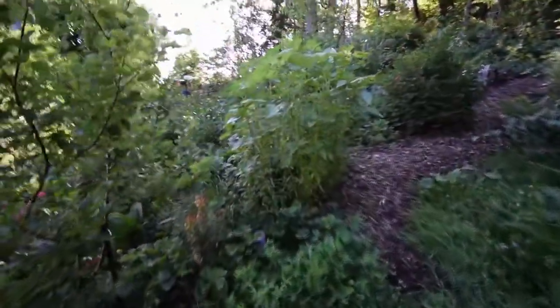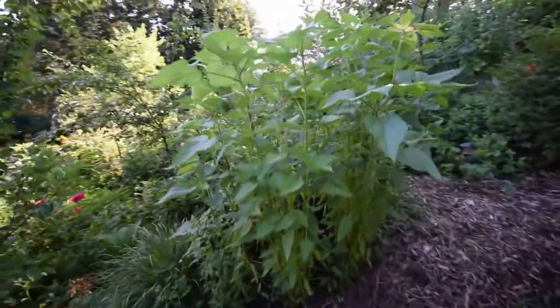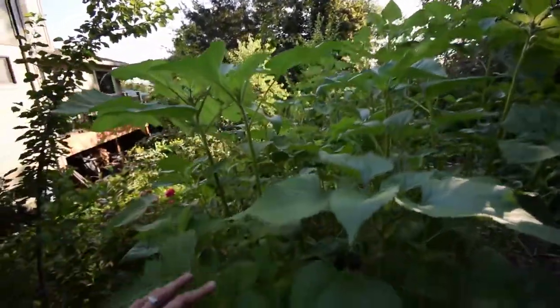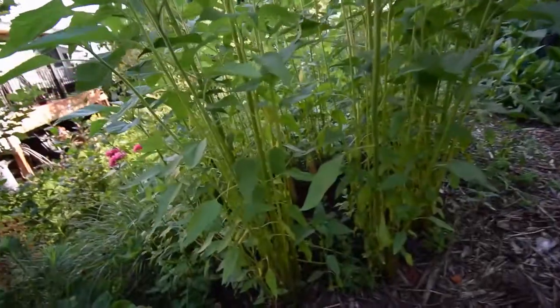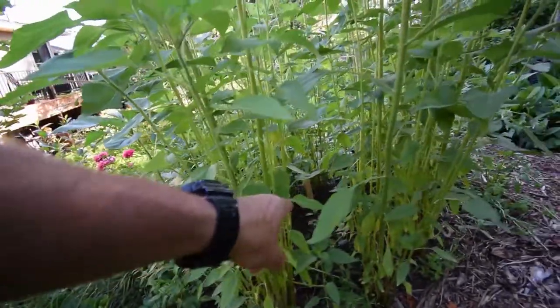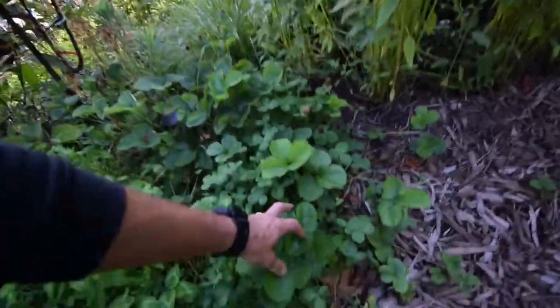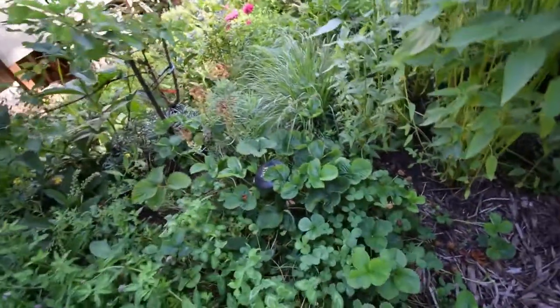The sunflowers are getting really big. I can't wait until the heads start opening up on these guys. You can see the variegated weigela is doing really well down in there, and our strawberries are spreading all throughout the back here along the trails.